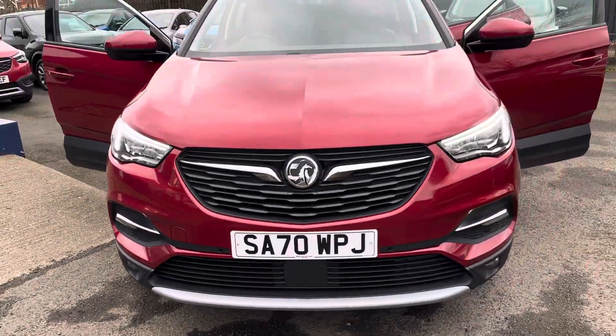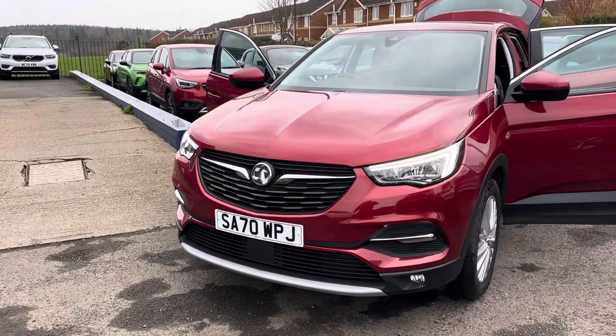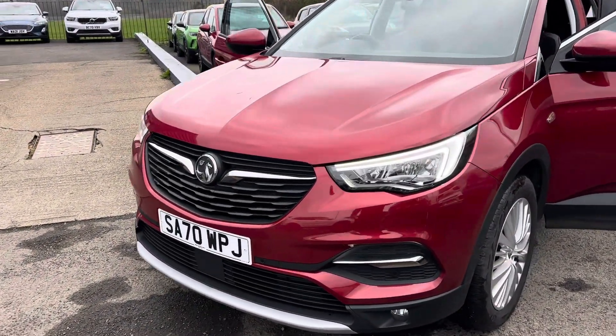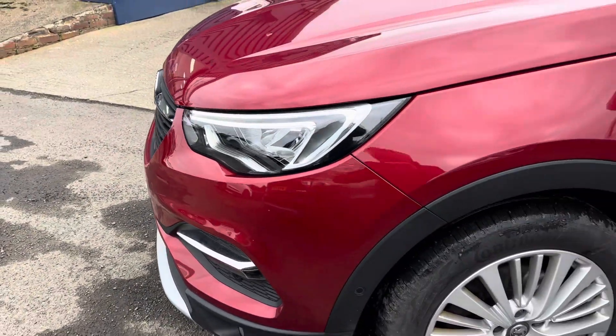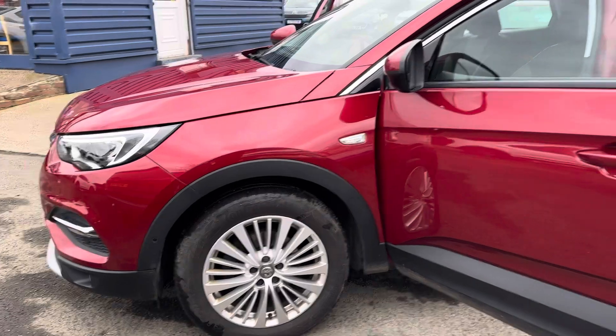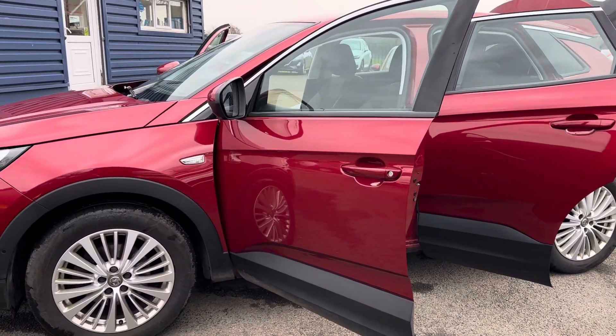This car has only covered the low mileage of 28,000 miles. We previously sold this car to one of our very good customers and it has just come back in part exchange. The last service was carried out on the 27th of November 2023 at 25,761 miles.